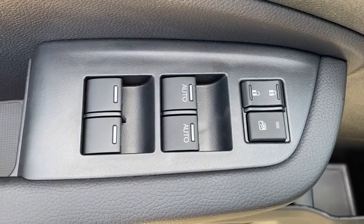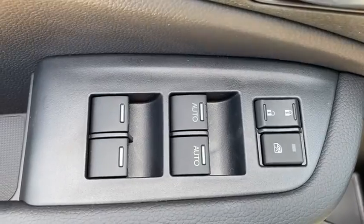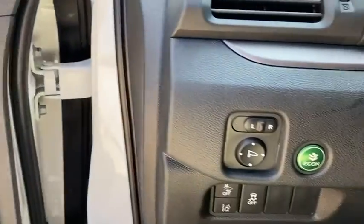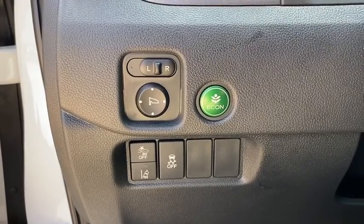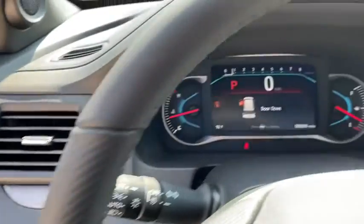Here are some of this vehicle's great options: traction control, power liftgate, power passenger seat, dual airbags, power steering, four-wheel disc brakes, trip computer, and electronic stability control.